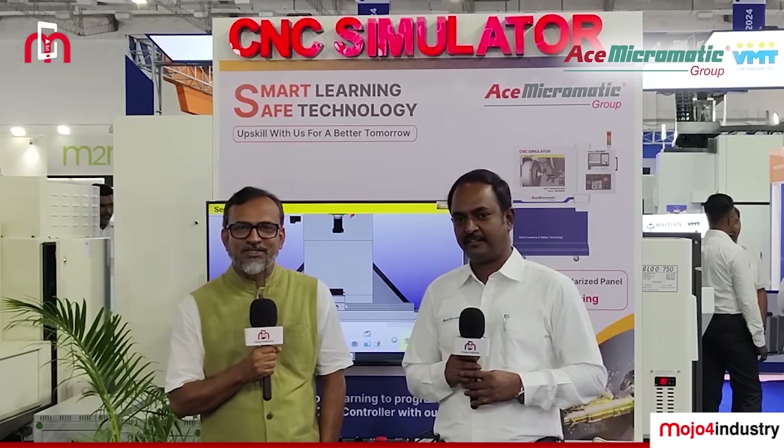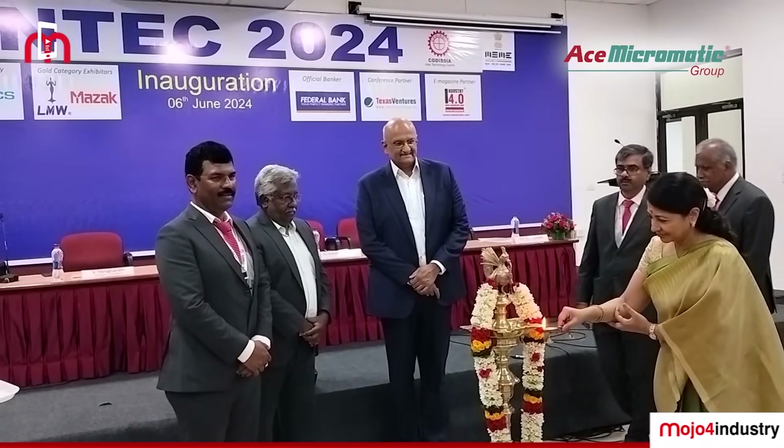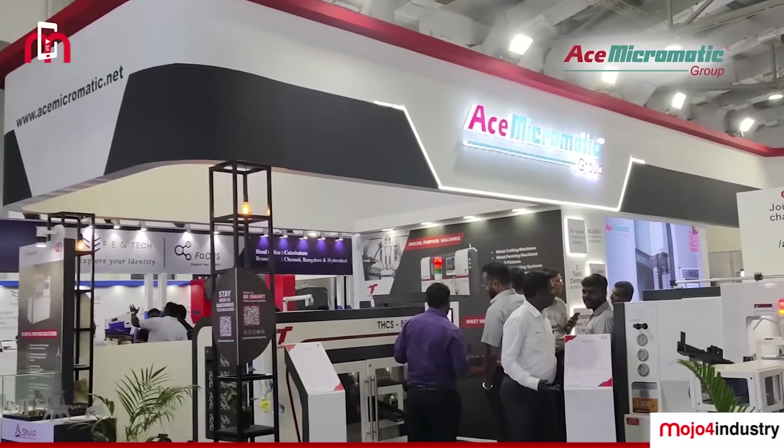Hello viewers, welcome to Mojo4Industry. We are at Intake 2024, happening right here in the city of Coimbatore in Tamil Nadu. We are joined by a representative of Ace Micromatic. I'm Yoga Sundaram, from Micromatic Machine Tools.